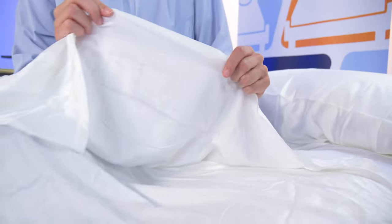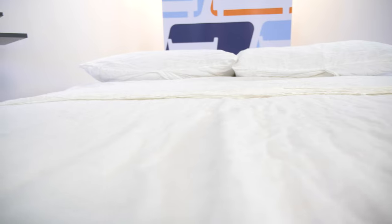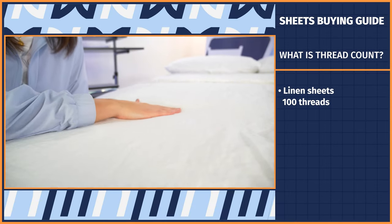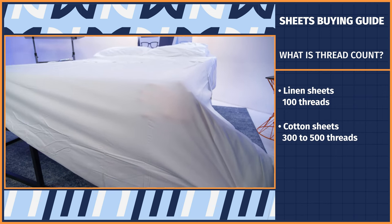Thread count refers to the number of threads — both horizontal and vertical — in one square inch of material. Essentially, it has to do with fabric density. When choosing sheets based on thread count, keep in mind there are a few materials that have a smaller number of threads that can still be very durable. For example, linen sheets will typically have a low thread count, like in the 100s, but still be high quality, while a cotton sheet would range anywhere from 300 to 500 plus to be good quality. So it really just depends.